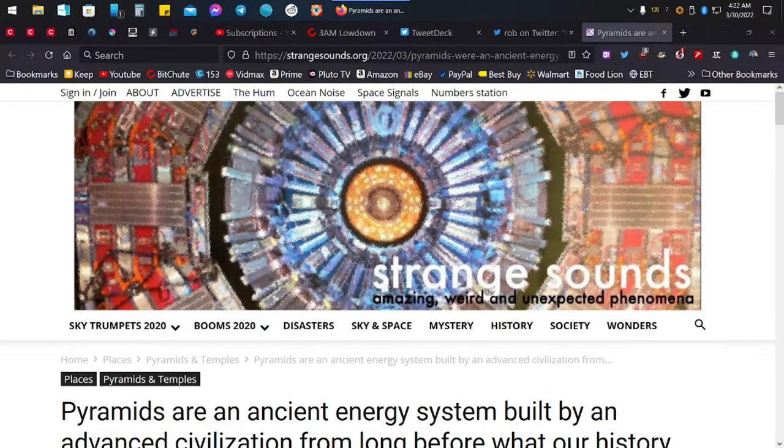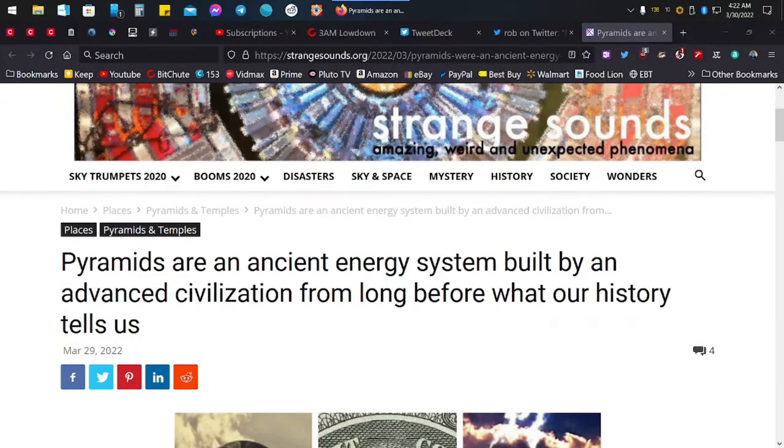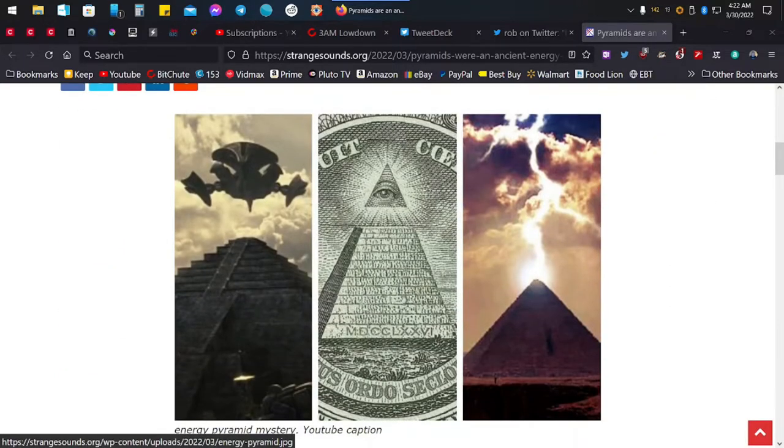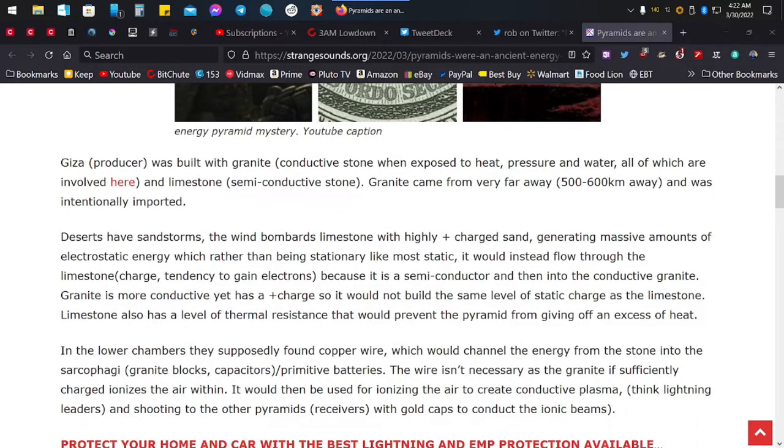This is from Strangesounds.org. The writer is terrible on this, but I'm going to try and get through it. Pyramids are an ancient energy system built by an advanced civilization from long before what our history tells us. Giza was built with granite and limestone. Granite came from very far away — we know that — and it's kind of a question of how they moved it all that way. It was intentionally imported.